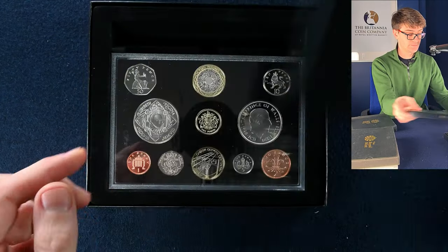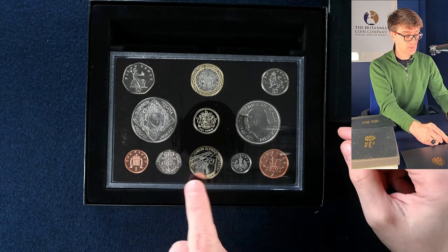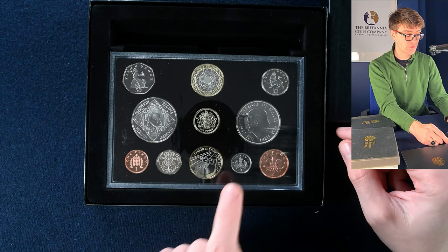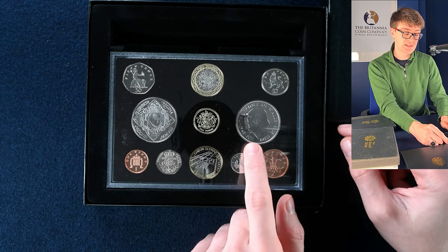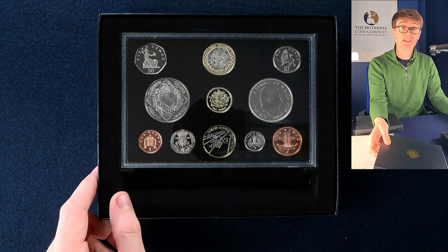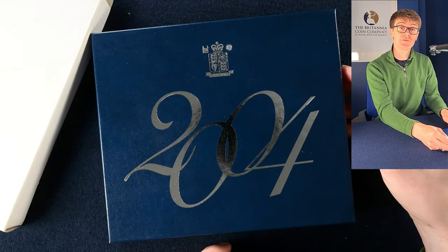Another one here — it's 2008. We haven't seen these coins yet. We've got the London Olympic Games Centenary two pound coin, the Queen Elizabeth the First five pound coin, and this is Prince Charles — must be his 60th birthday. The next one is also another 2008 set — still some gorgeous coins in there. Yet another 2004 proof set.